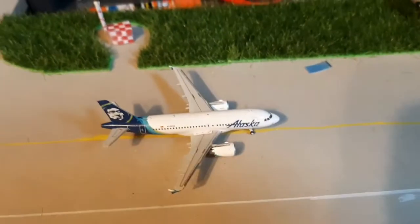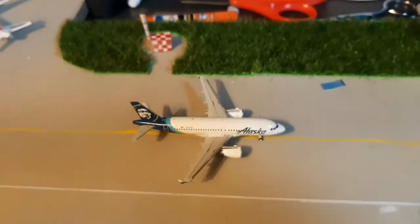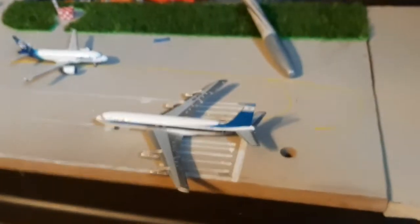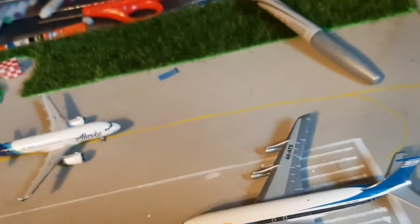Then we have a Delta 767 taxiing out to Arizona — Phoenix. Then we have an Alaska Airlines heading out to California, waiting in line for this Omega, which is still painted and all. It's flying out to Las Vegas.